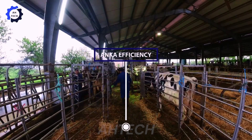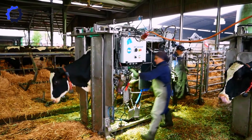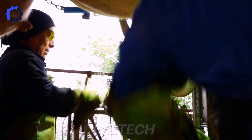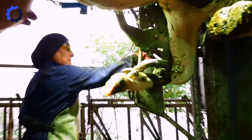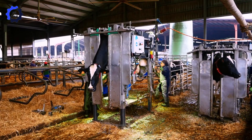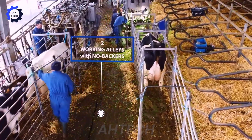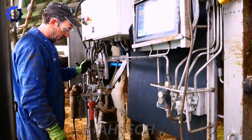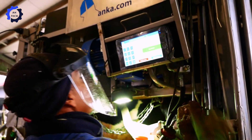Healthy hooves are critical to livestock well-being, and the Anner Hoof Trimmer ensures precise care. Featuring a process-controlled hydraulic system, it trims hooves with accuracy while reducing stress for animals. Farms using this device have seen a 30% improvement in overall animal productivity, from better mobility quality to higher milk yields. By combining precision and safety, the Anner Hoof Trimmer is an invaluable asset in modern livestock management.